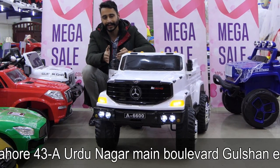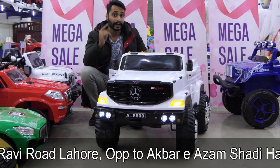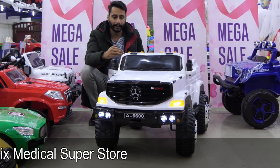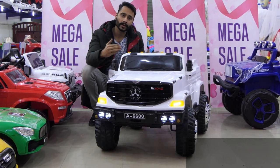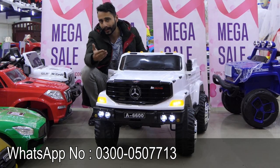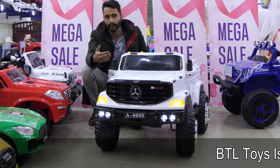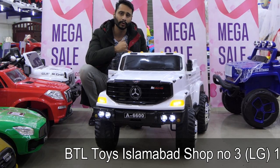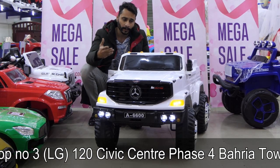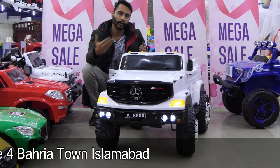If we send the shipment, the charges will be around 500 rupees. If we send it box-packed, it will also be 500 rupees. Whatever the shipment charges are, we will charge accordingly to the customer. My team member will contact you and provide proper details. After that, the parcel will be shipped — every parcel will be shipped and checked before release.